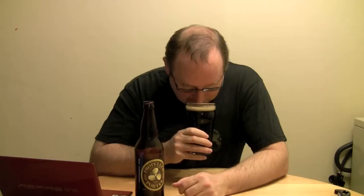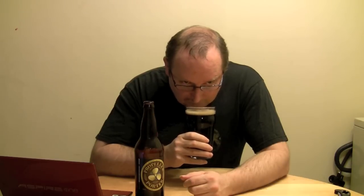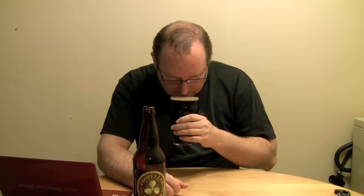So let me give it a sniff here and see what it smells like. Not a whole lot of aroma. I guess you're supposed to get some of that foam up there to get some of the aroma out of it. But yeah, it's got a mild aroma. I can smell the hops — it's the hops that give it that smell. It smells nice.